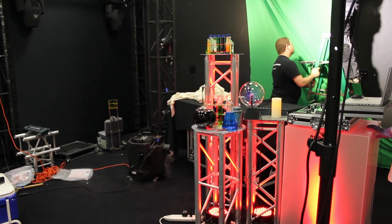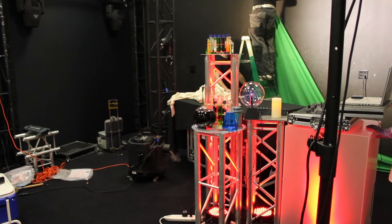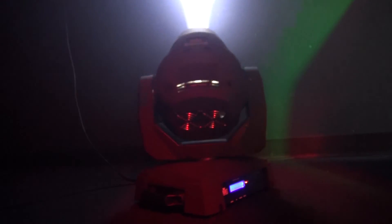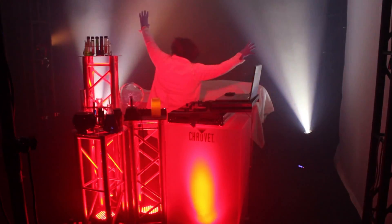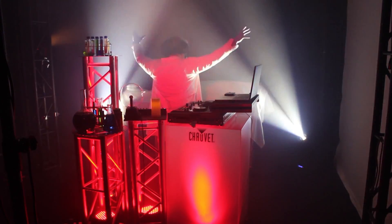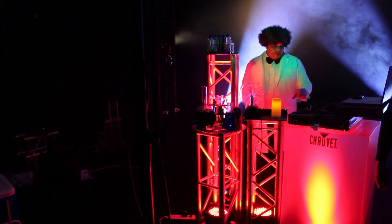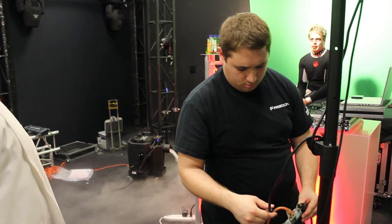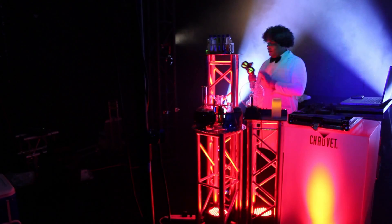Then it was time to see some beams in action. So we had to take the green screen down so we could fire up these Intimidator Spot LED 450s. And the beams in that light looked really, really cool. And of course, none of this would be possible without our incredible videographer, Josh Berlant. Yeah, that's sweet, dude.